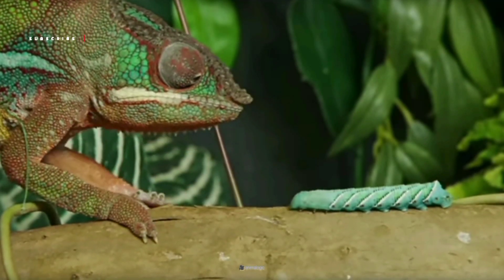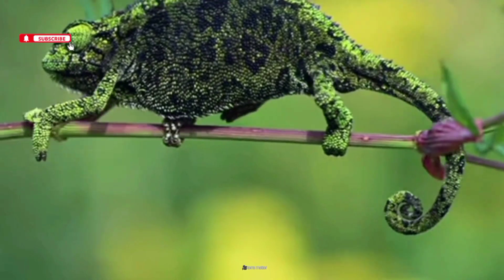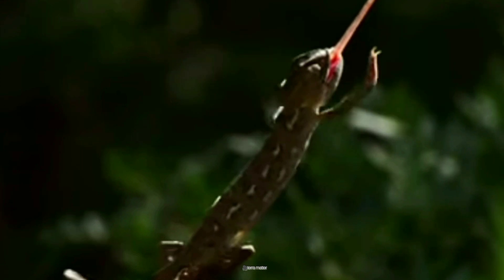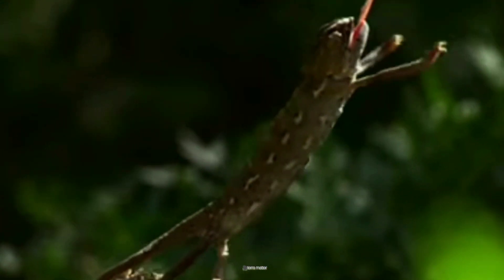If you enjoyed this journey, give us a thumbs up, share the video, and comment down below on the next animal you'd like us to feature. Until next time, stay wild, stay curious.